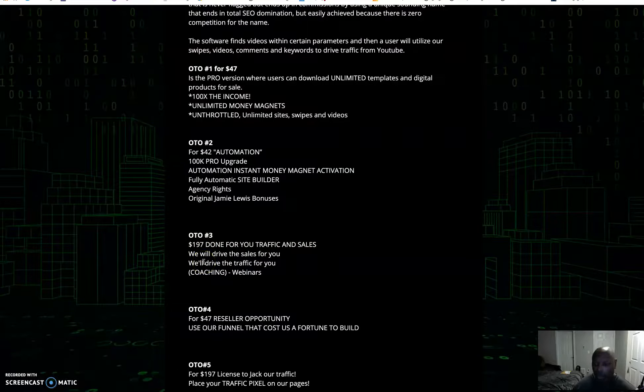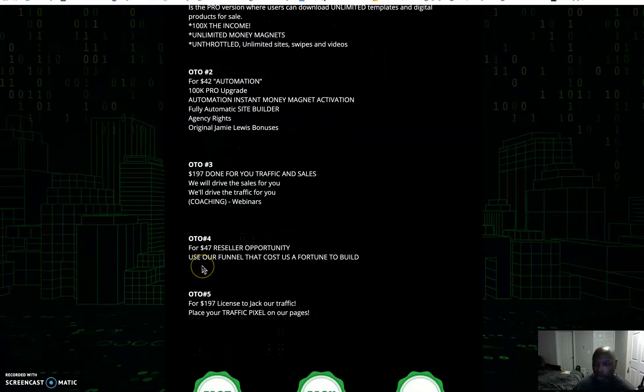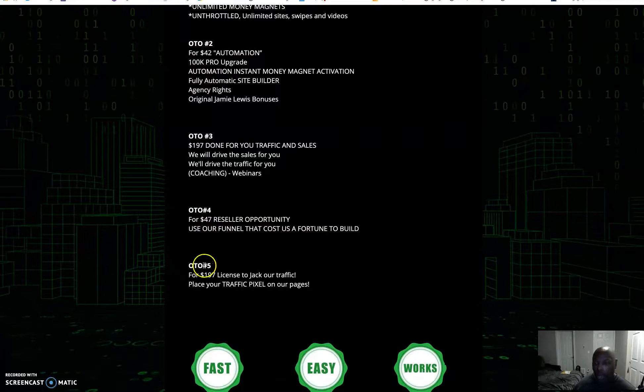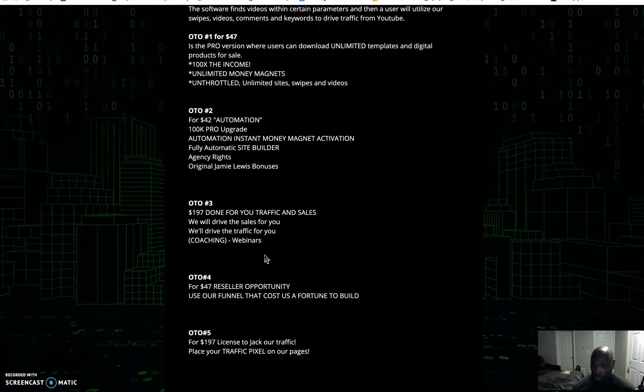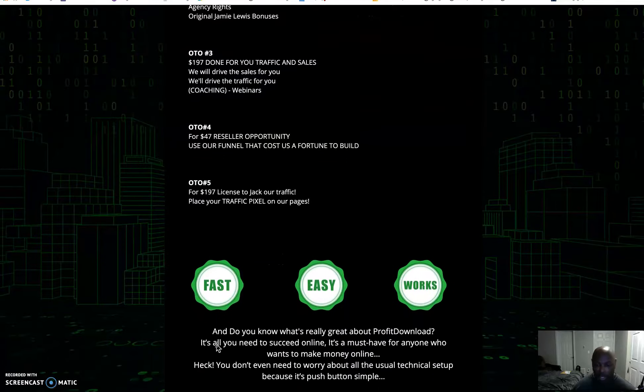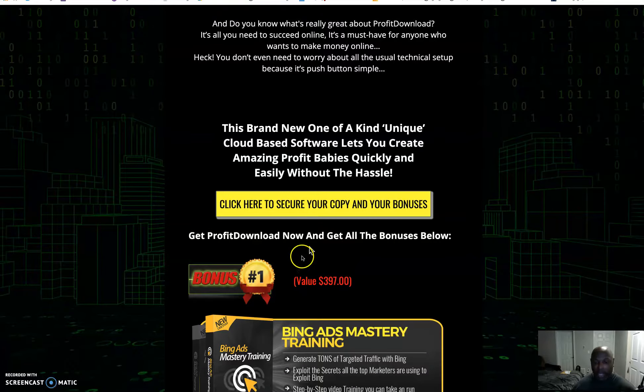OTO three is done-for-you traffic and sales — you can put your pixels on their page and get tons of traffic, plus coaching and webinars. OTO four is reselling opportunities — these are funnels that cost a fortune to build, for $47. OTO five is $197 for a license to use their traffic system where they'll place your pixels on their page and drive traffic and sales for you.